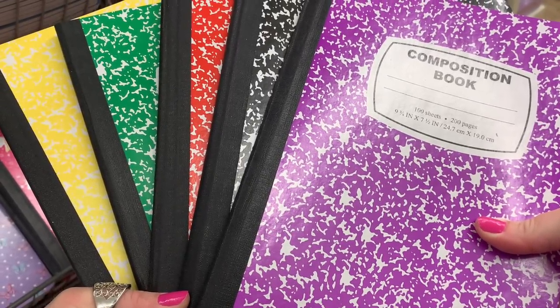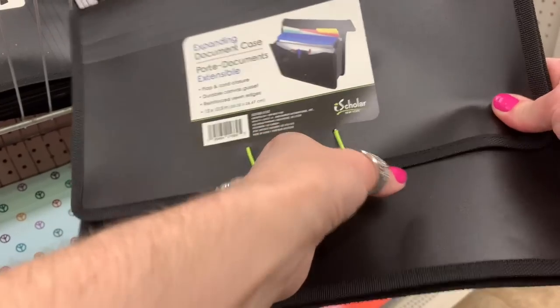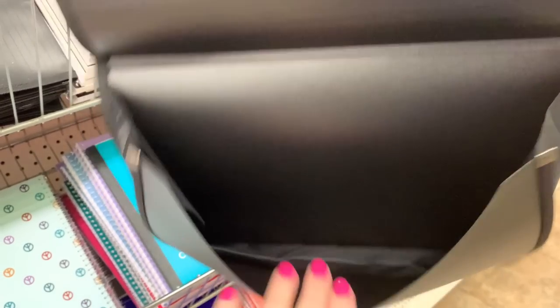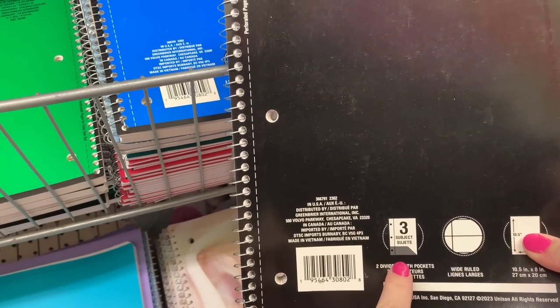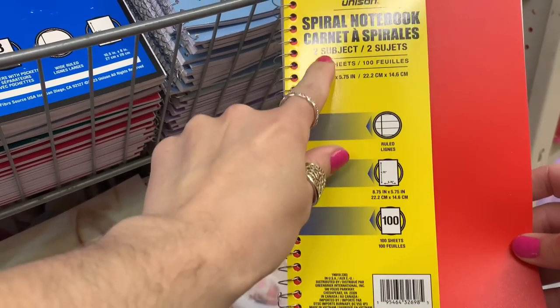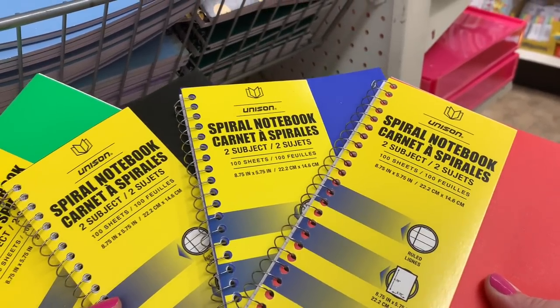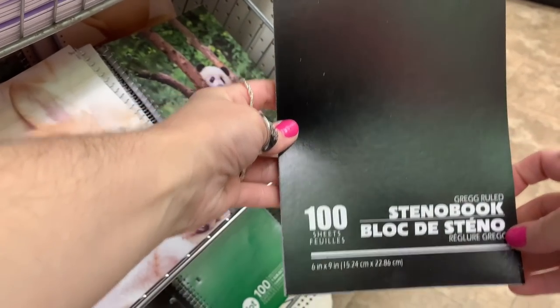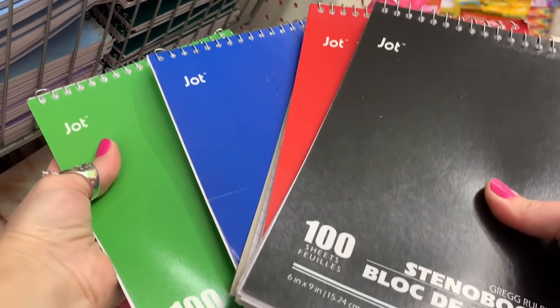My favorites are the old-school basic composition books — they have every single color. There's also an expandable file folder, though it is just a single compartment and feels a little on the cheap side, so don't overstuff it. They have a three-subject notebook and a two-subject notebook, both smaller sized. The paper quality in these notebooks is actually really good. They also had a spiral-bound Jot notebook with thinner paper inside — here are the different color variations.